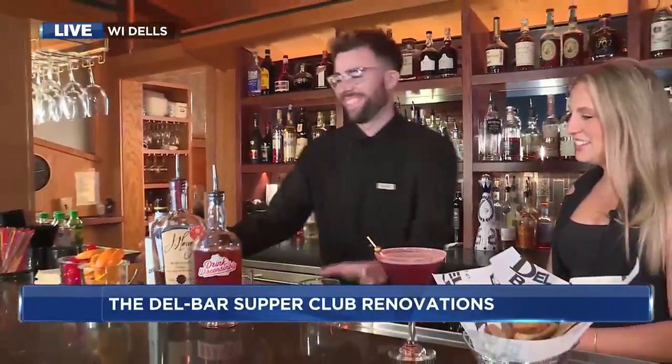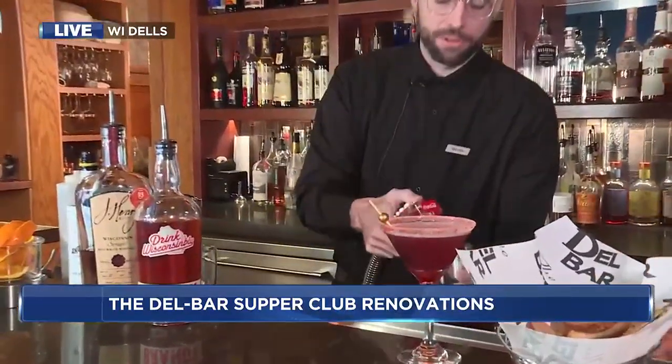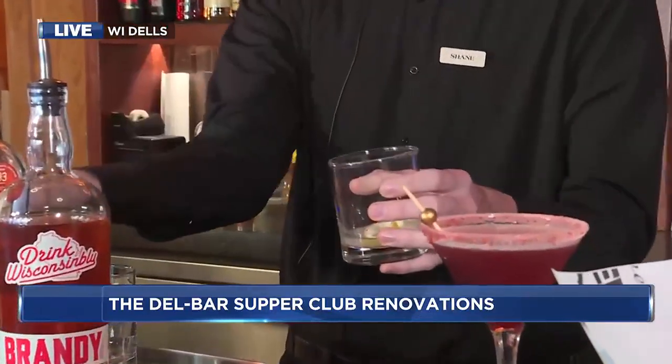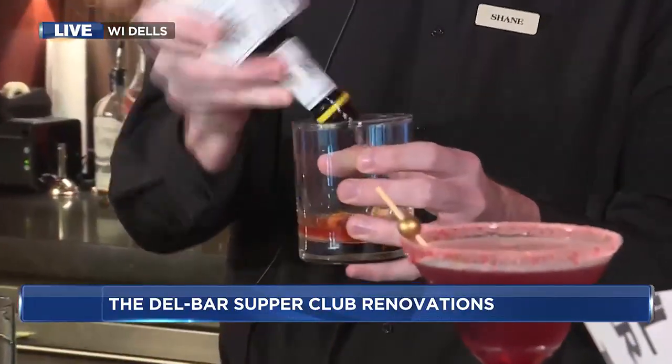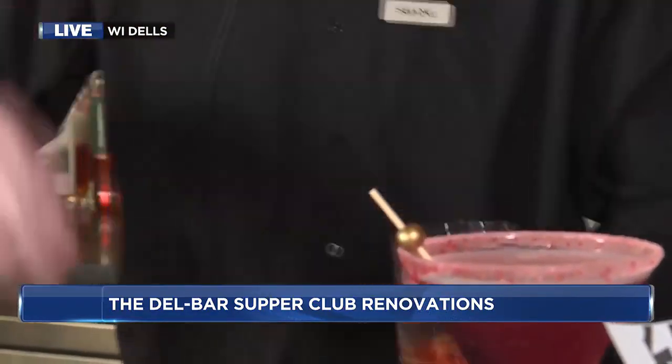So a Wisconsin Old Fashion — basically we're going to start with some muddled sugar here. Typically we do brandy or bourbon; we use two Wisconsin brands and we do it sweet here. So we start with our glass, a nice squirt of sugar in there, top it off with a little bit of Sprite, take our twist, and these are Angostura bitters — just your plain run-of-the-mill bitters.